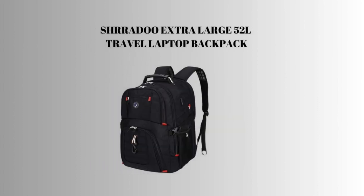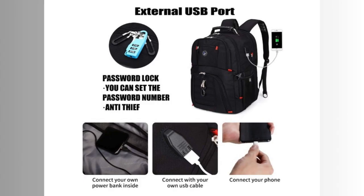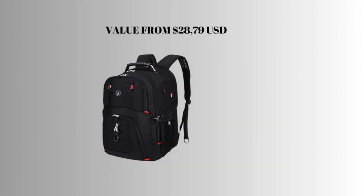4th place: Shredda Extra Large 52L Travel Laptop Backpack with USB Charging Port. College Backpack, Airline Approved, Business Work Bag, fits 17-inch laptops for men and women, Black. Multipurpose. Comfortable. Value from $28.79 USD.